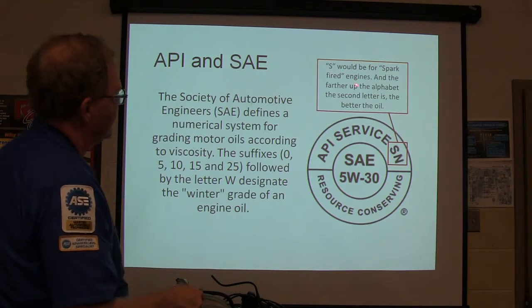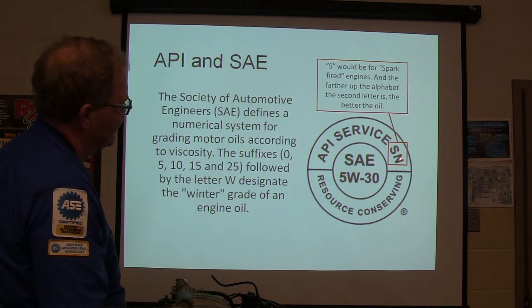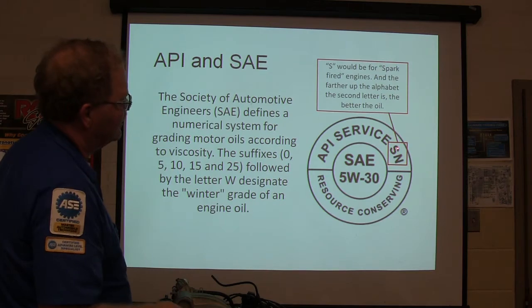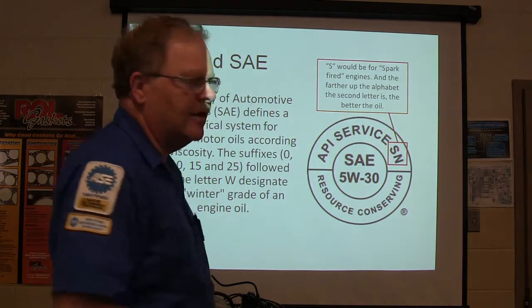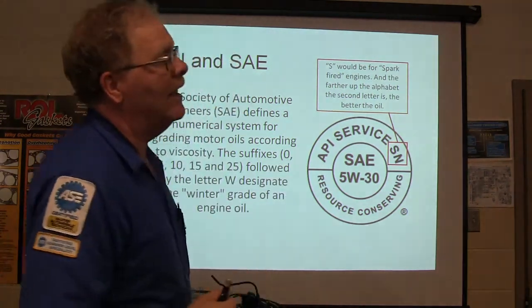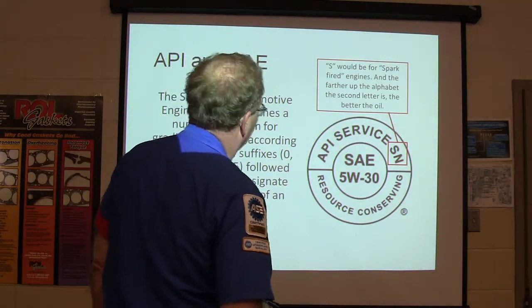S would be for spark-fired engines, and the further up the alphabet the second letter is, the better the oil. The further away from A it is, the better the oil is. S is spark-fired. If there was a C, that would be compression-fired. Some people say S means service and C means commercial, but everywhere else I've heard spark-fired and compression-fired.